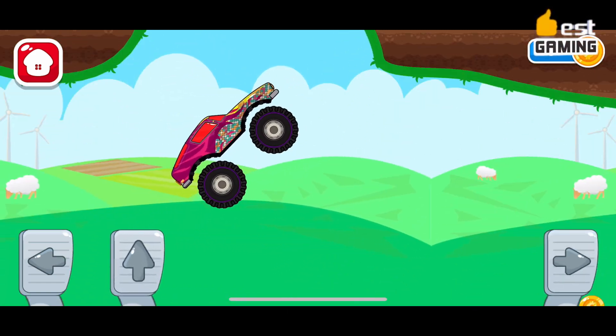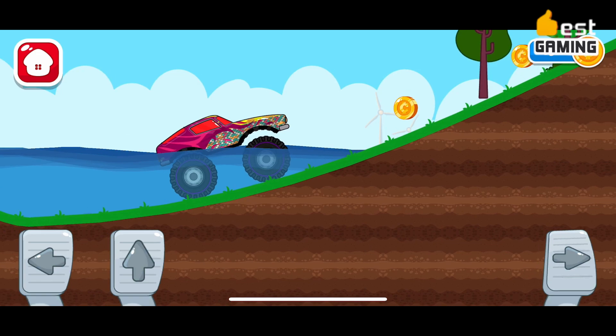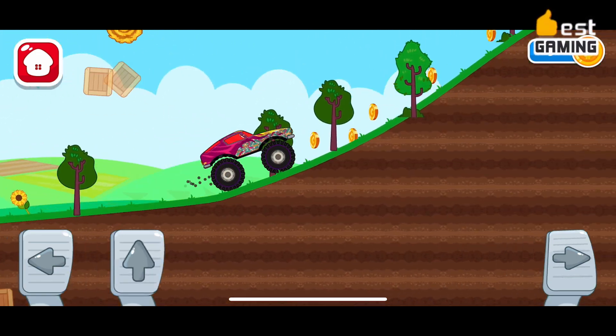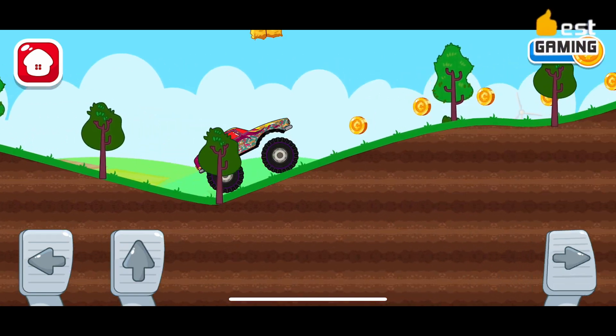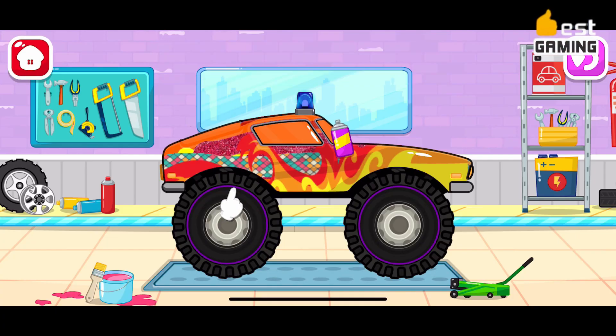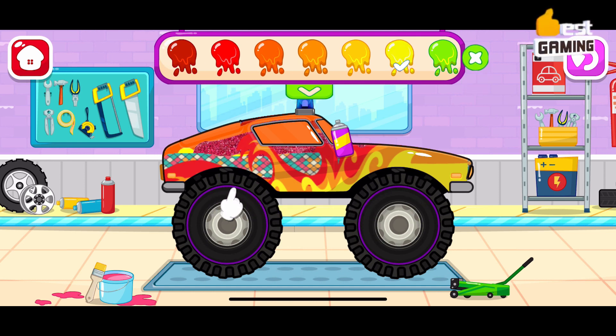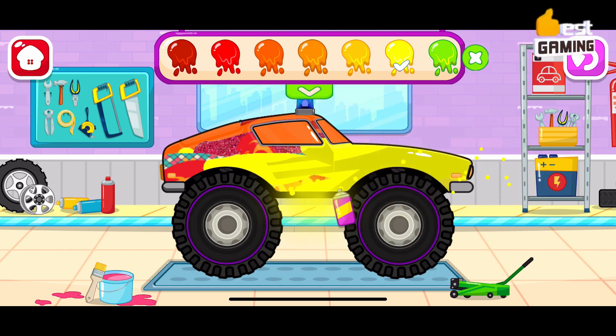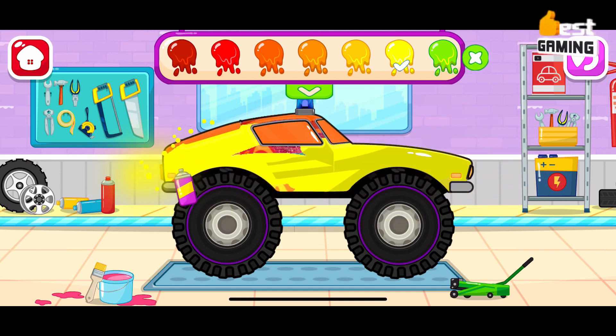Features of Car Wash and Car Games for Kids include a variety of different cars, a variety of different washing and fixing tools, educational and entertaining gameplay, simple and easy-to-use controls, and a safe experience for kids of all ages. If you are looking for a fun and educational game for your kids to play, Car Wash and Car Games for Kids is a great option. It is a free-to-play game that is sure to provide your kids with hours of entertainment.